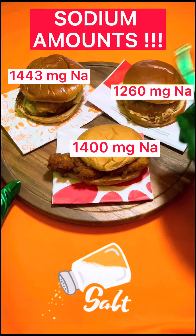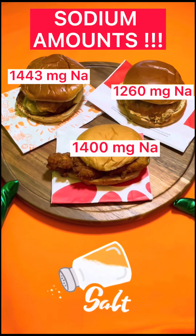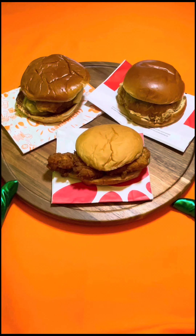The Chick-fil-A chicken sandwich has 440 calories, 17 grams of total fat, and 1400 milligrams of sodium.